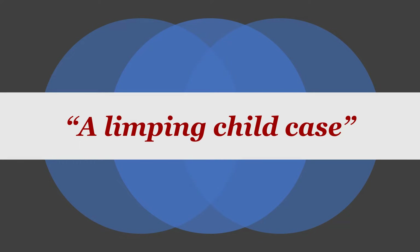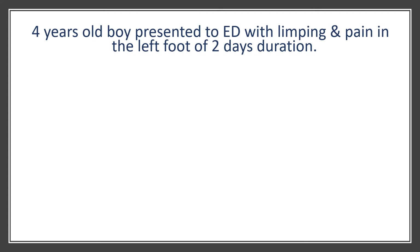Let's start with our first case. This time we're going to be talking about a limping child that I saw about seven or eight years ago. Our child was a four-year-old boy who presented to ED with limping and pain in the left foot of two days duration.